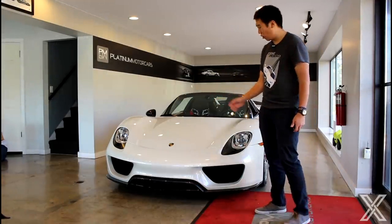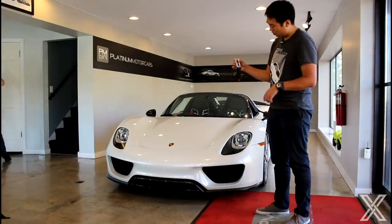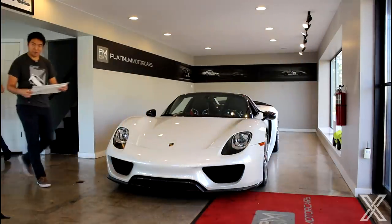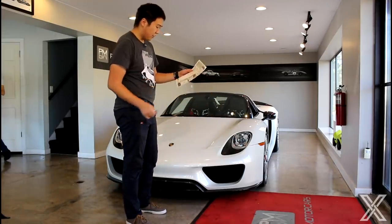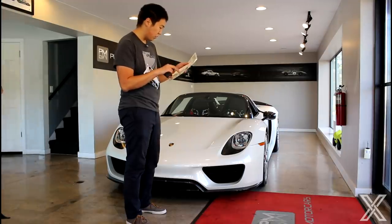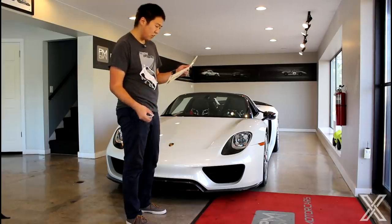Everything on this car is carbon fiber. You open up things on it and it's insane how much carbon fiber there is. I've got the key here — it's painted white to match the car. Let me grab the window sticker. So now we have the window sticker right here: $977,200. The paint to sample was $21,000 with the Weissach package included. The base price was $929,000.